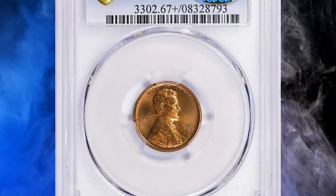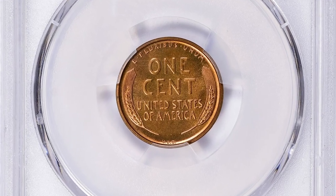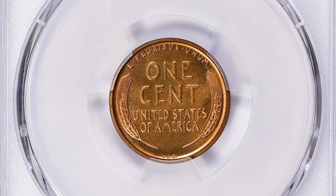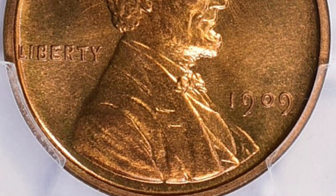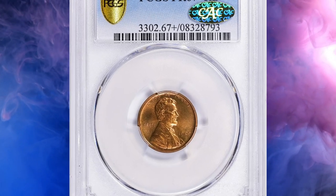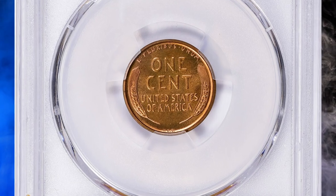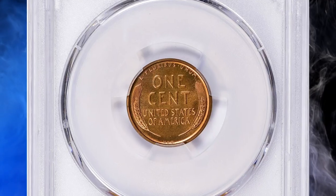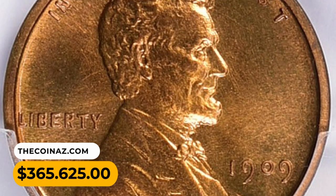Number 1: Here is a 1909 VDB cent graded PR67+ Red by PCGS, subsequently confirmed by CAC. The 1909 proof VDB cent is considered rare and valuable due to its historical significance and limited mintage. The inclusion of the designer's initials on the reverse led to public outcry, and the initials VDB were removed from the coin's design later in 1909. The combination of a one-year design, limited mintage, and historical importance has driven strong collector demand. This true gem ended up selling for $365,625 with buyer's fees.